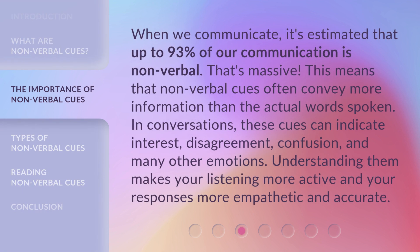When we communicate, it's estimated that up to 93% of our communication is nonverbal — that's massive. This means that nonverbal cues often convey more information than the actual words spoken. In conversations, these cues can indicate interest, disagreement, confusion, and many other emotions. Understanding them makes your listening more active and your responses more empathetic and accurate.